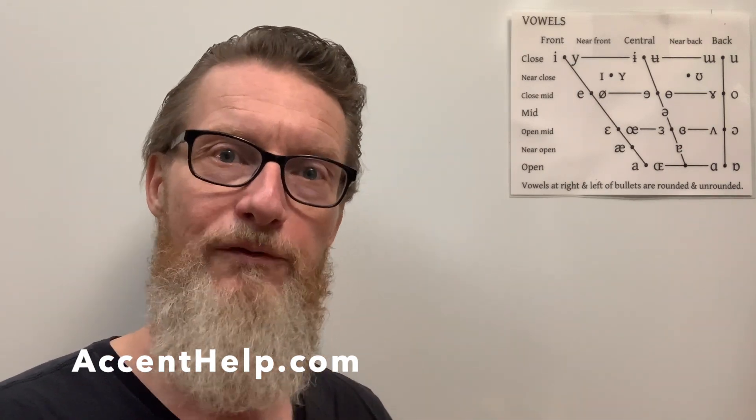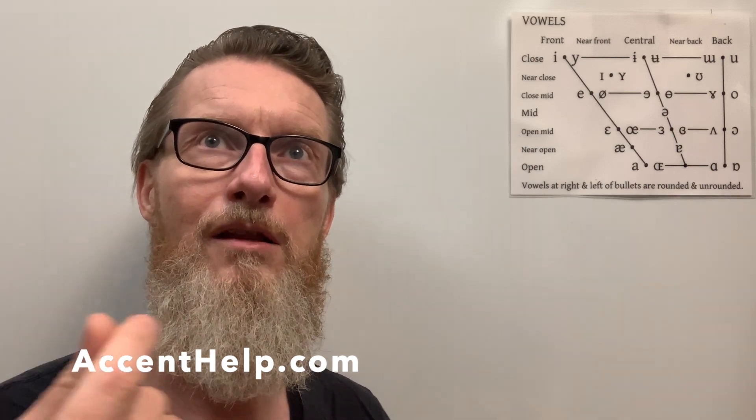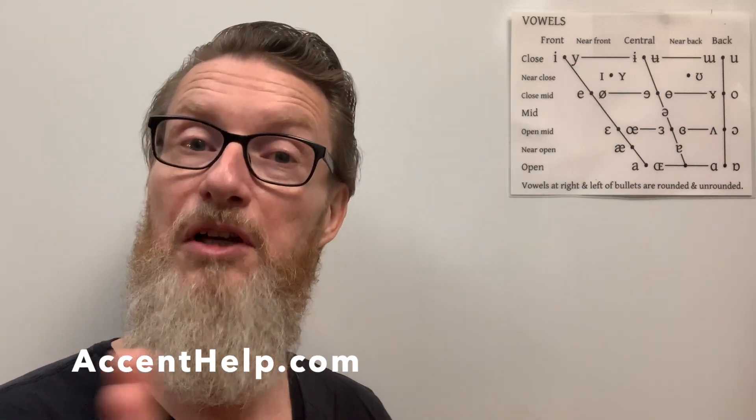L-O-T — as most Americans would say, it's something more like 'lot.' But for some speakers, there's a difference between 'father' and 'lot.' Instead, it's 'father' and 'lot' — with a slight distinction. For some speakers, something along that line.